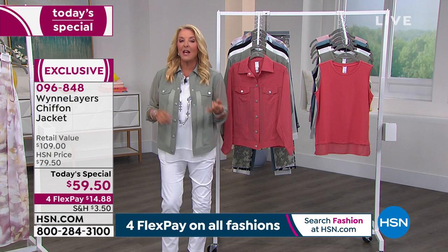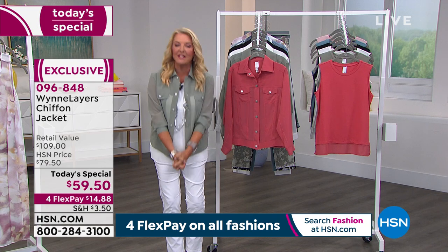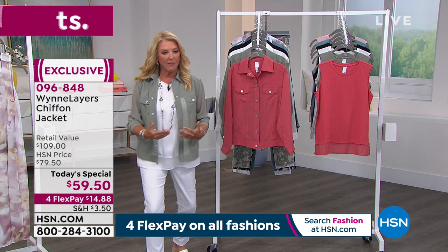I'm going to go through the colors and tell you the additional pieces to go with it. Then the designer herself, celebrating 12 years with us here at HSN, will be joining me momentarily. So I'll give you colors and sizes right off the bat.